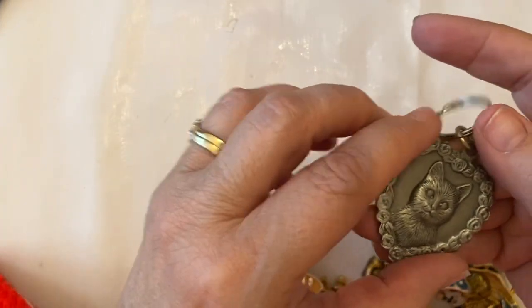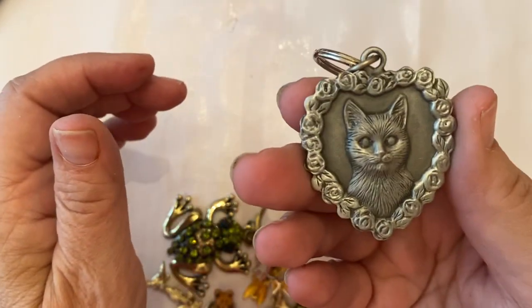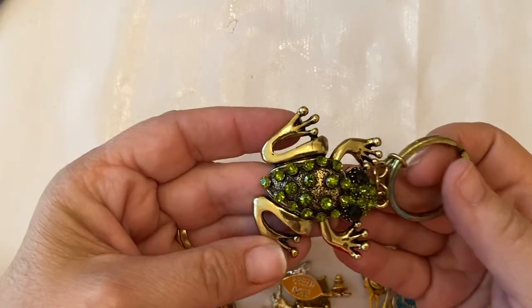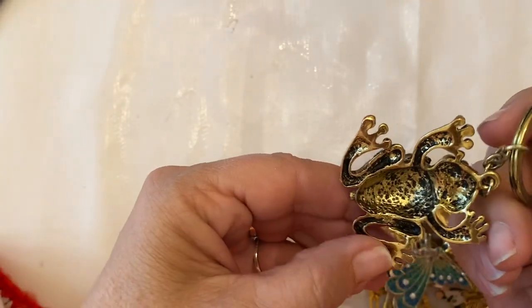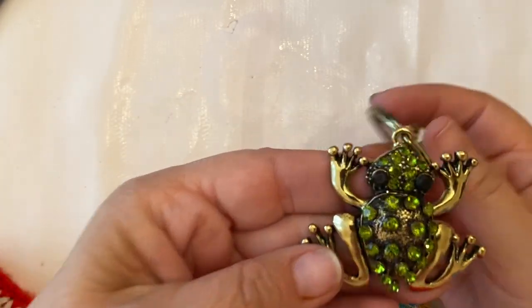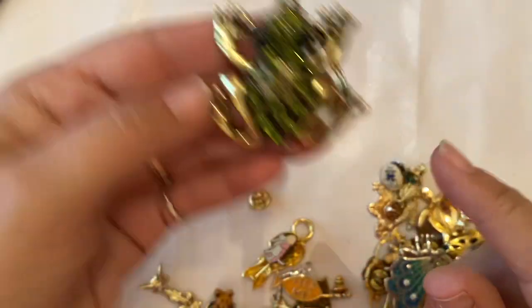Mom and Joe are with me. Look at this really cool key chain — you're seeing this just as I am seeing this. Oh wow, look at that frog! Let's see if there's a maker's mark — nope, no maker's mark — but that's a cute frog key ring. Look at those stones there.